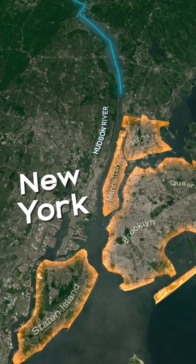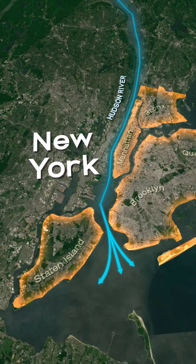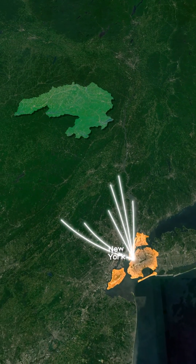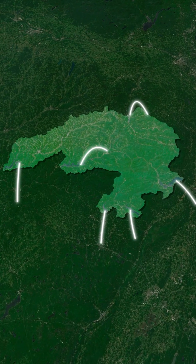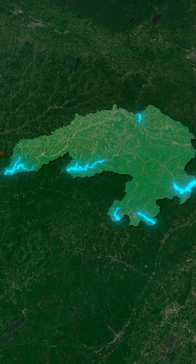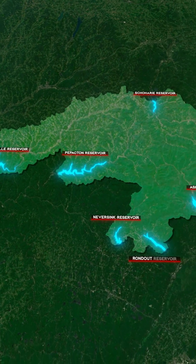The Hudson River is a legitimate river, but it's completely undrinkable because it's effectively part of the ocean. So to actually find where New York City gets its water, you would have to drive about 100 miles northwest to find a series of reservoirs that are exclusively designed to store fresh water for New York City.